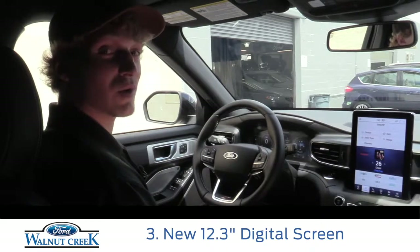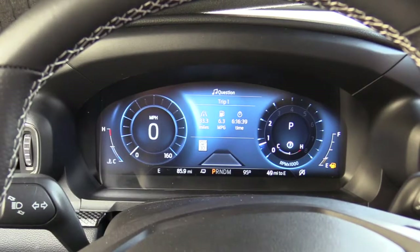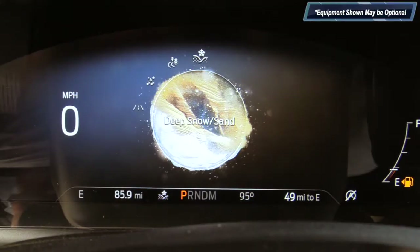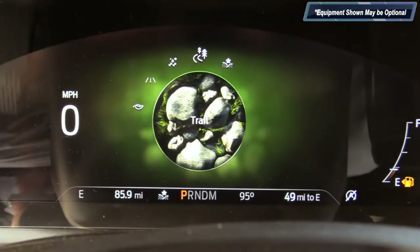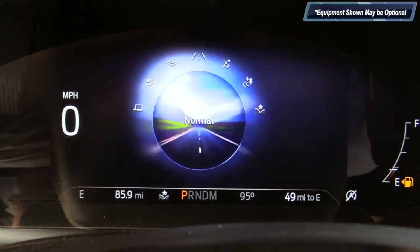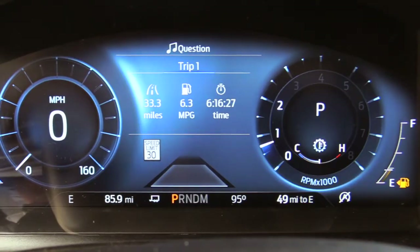Third, continuing with the new technology, there is now a new 12.3 inch digital cluster screen on the ST and Premium models that goes through the six different drive modes available on the 2020 Explorer. If you want minimal distractions, you can set it to a minimal calm screen also.